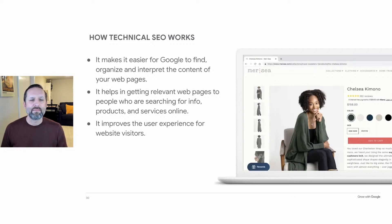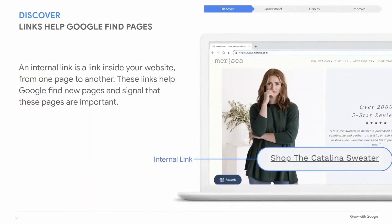Here's how technical SEO helps: it makes it easier for Google to find your content when it crawls the web; it allows Google to interpret the content of your web pages better; it ensures that your pages are getting in front of the people who are searching for your content; and it improves the user experience for your website visitors. Googlebot finds new pages on a website the same way most people do — it follows links from one page to the next.